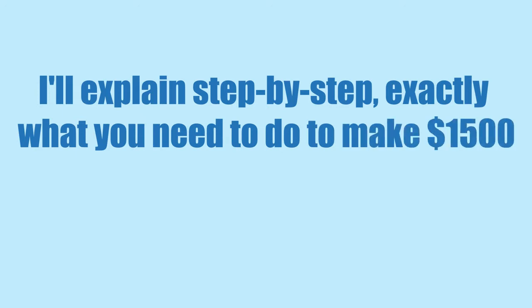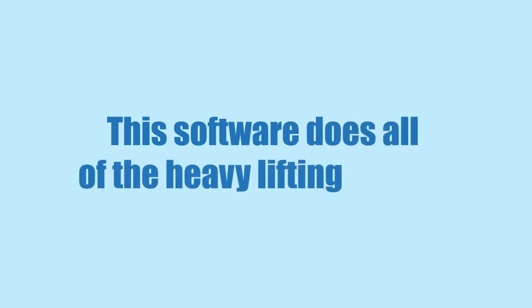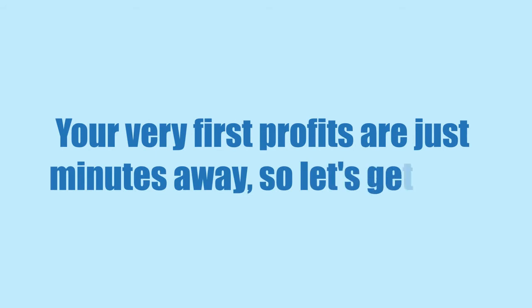I'll explain step-by-step exactly what you need to do to make $1,500 within the next 24 hours with Auto Bitcoin Generator software. This software does all of the heavy lifting for you. You'll see exactly what I mean by that once you start transferring your money from your trading account to your bank account. Your very first profits are just minutes away, so let's get to it.